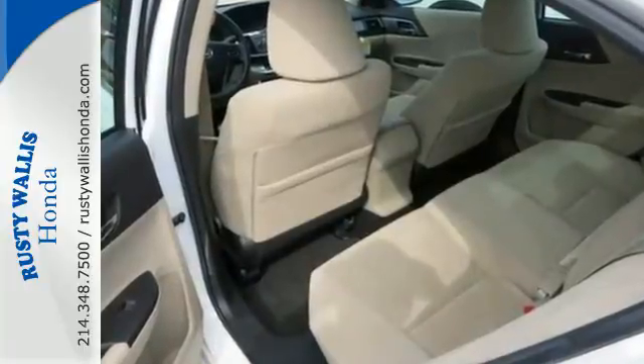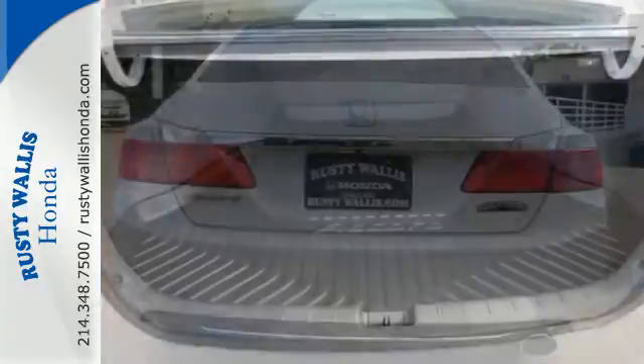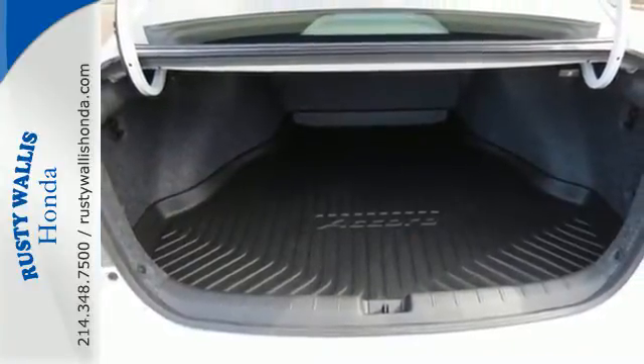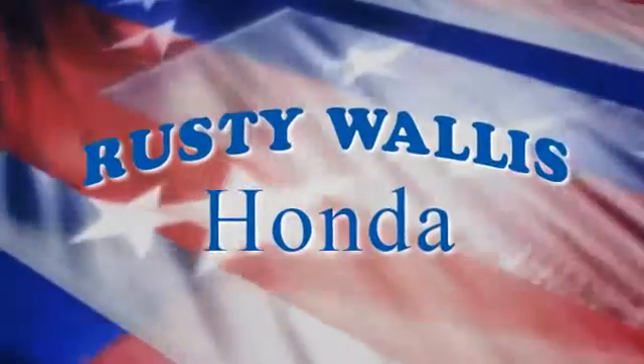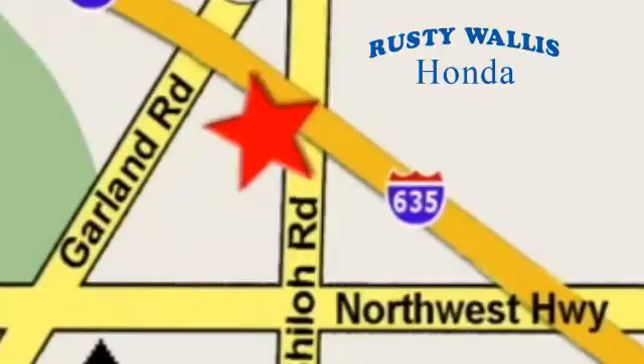For the money, there's no car that brings as much performance, style, and safety together in one package as the Honda Accord. At Rusty Wallace Honda, our primary goal is to satisfy our customers. Stop in today — we're easy to find just off I-635 at Shiloh Road.